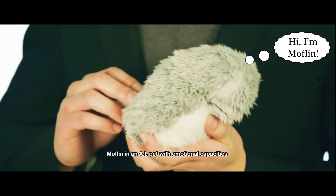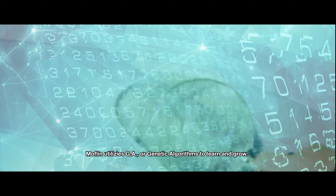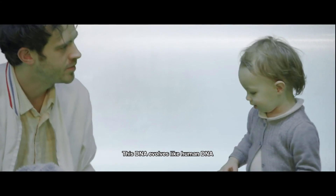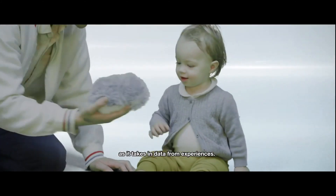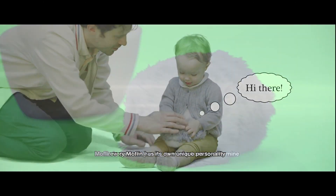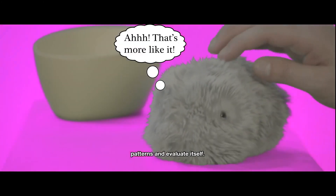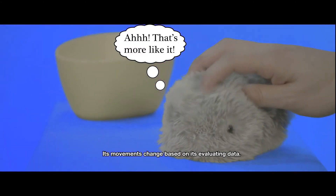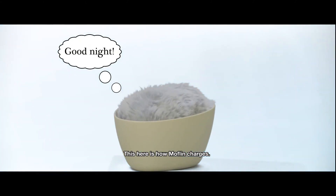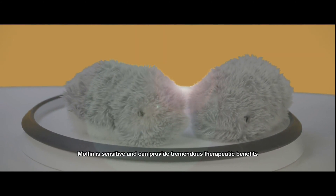Mothlin is an AI pet with emotional capacities similar to human beings and animals. Mothlin utilizes GA, or genetic algorithms, to learn and grow. This DNA evolves like human DNA as it takes in data from experiences, so every Mothlin has its own unique personality and is constantly using its interactions to determine patterns and evaluate itself. Its movements change based on its evaluating data.